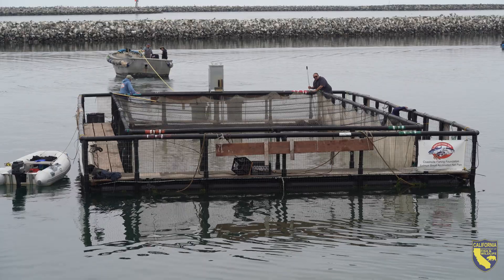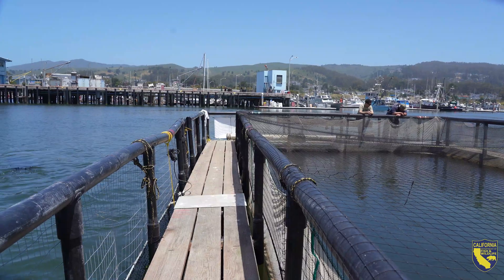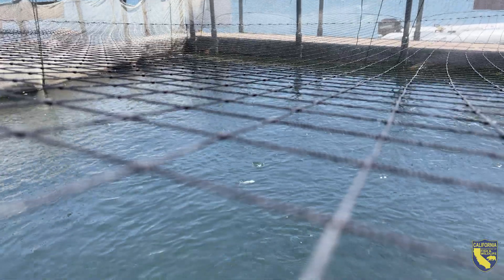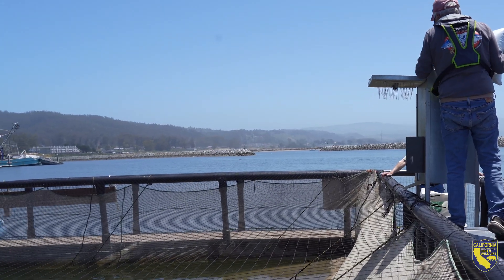The net pens are rectangular in shape and have two nets. One is an inner net, the smolt net that holds the fish in. There's another net on the outside which is a predator net, keeping large predators like sea lions from harassing the fish. There's also a net across the top that keeps birds out, and an automated fish feeder on it as well.